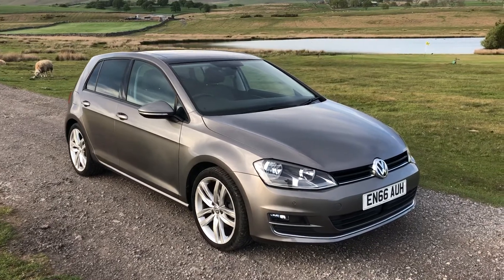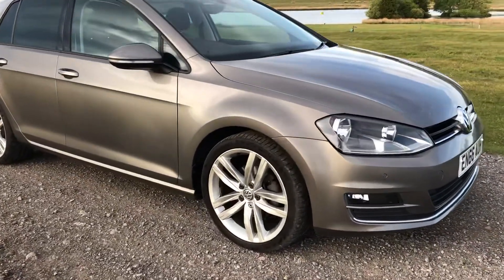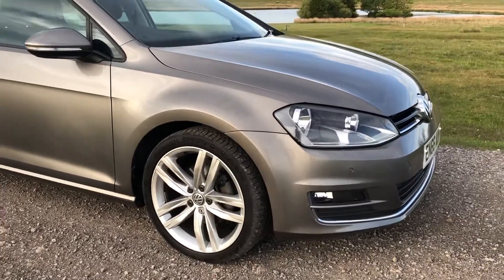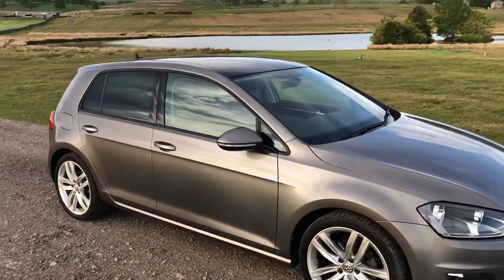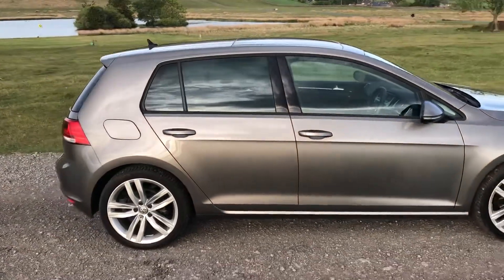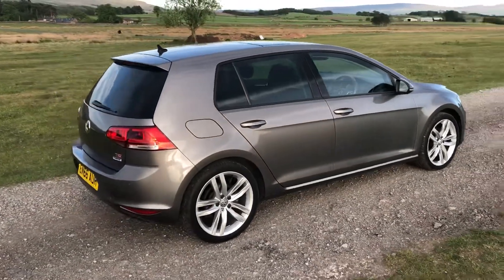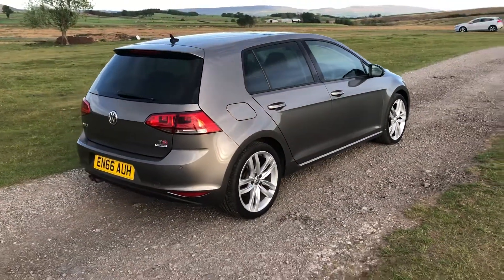Finished in the stunning limestone grey with front colour coded parking sensors and front fog lights, we have the upgraded 18 inch five double spoke alloy wheels all in excellent condition. This vehicle comes with electronic folding wing mirrors as well as sporty rear privacy glass, and offers excellent fuel economy with Volkswagen claiming it will return on average 60.1 miles to the gallon.